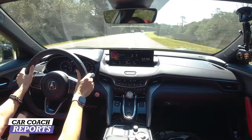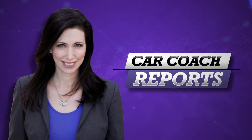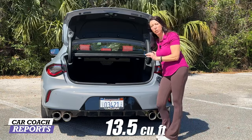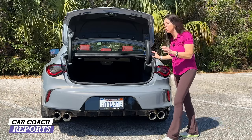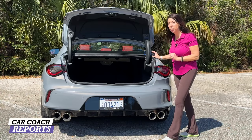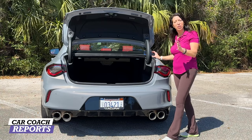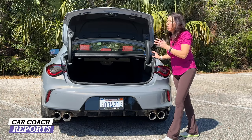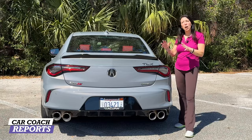When it comes to cargo space, there is 13.5 cubic feet of storage. There is no spare tire, but that's the same as the competitors. I picked up this vehicle at the airport and there was plenty of room for my laptop case and two large pieces of luggage. We're here at the Amelia Island Concours, where I'm one of the judges, so this is a chance to bring all our gear for the week — camera gear, clothing — and there was plenty of storage space.